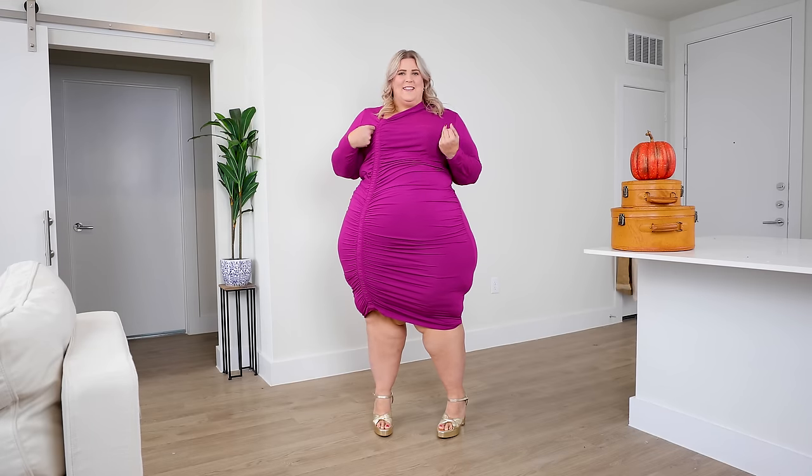In case you missed it the 85 times I've mentioned this in this very long haul — single. I am having a moment though. I feel like such a bad bitch. I love the color, the heels are giving height.